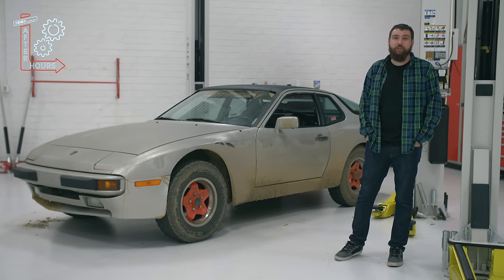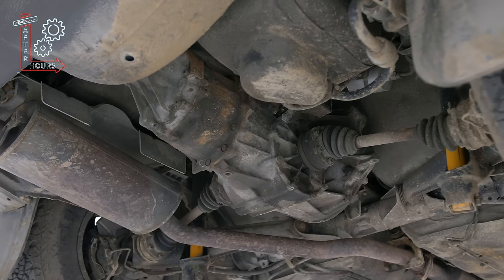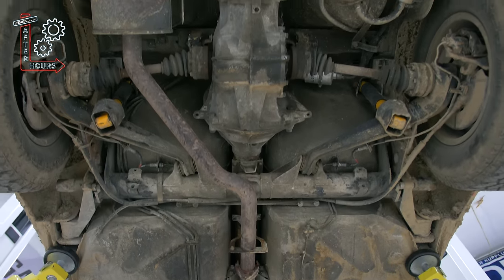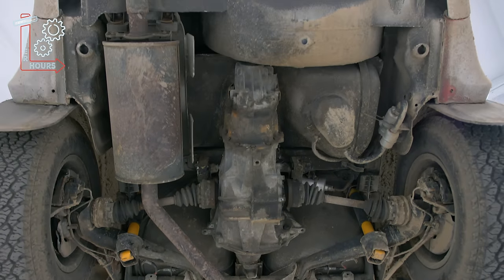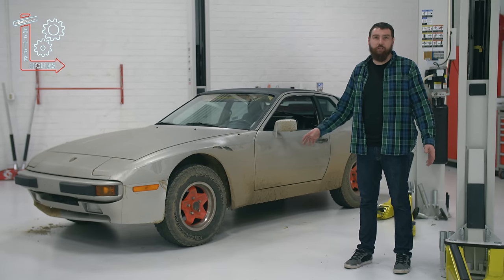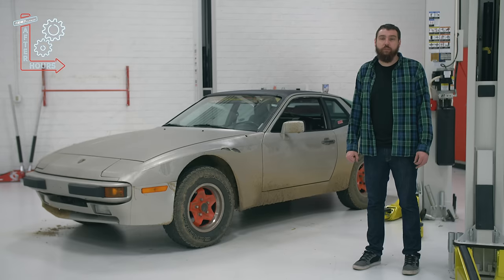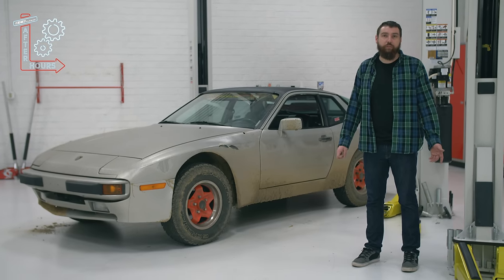The most interesting thing about these cars is that they're a transaxle setup, so the transmission is actually in the back of the car, and there's a big torque tube down the center to distribute power. Weight balance is really good on these — I think it's 50-and-change and 49-and-change front to rear, so they're a lot of fun for that time period.